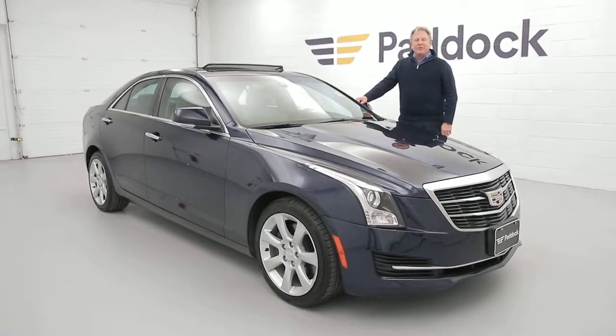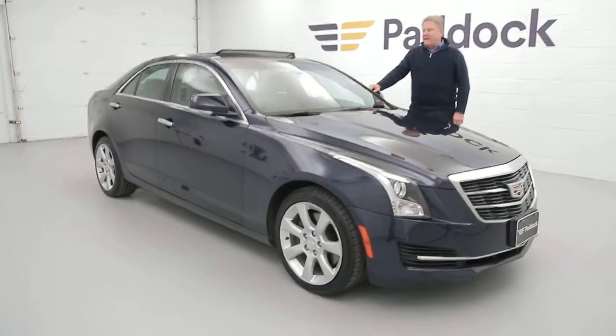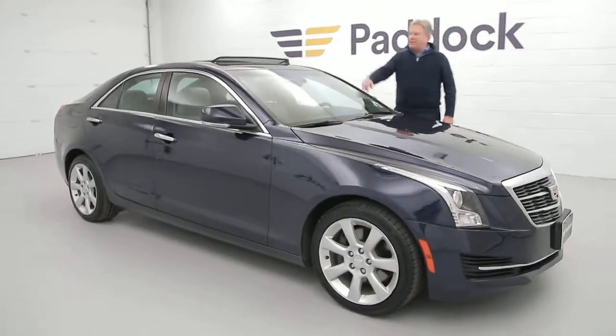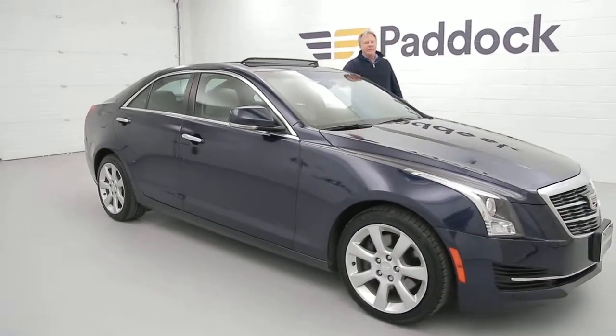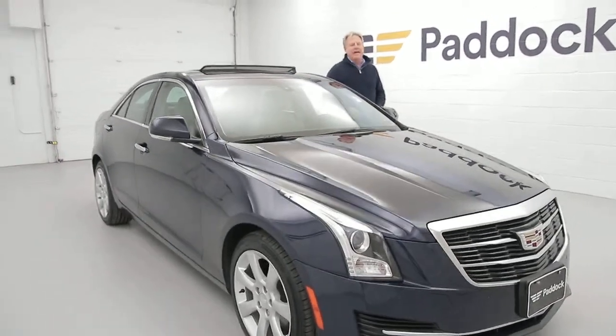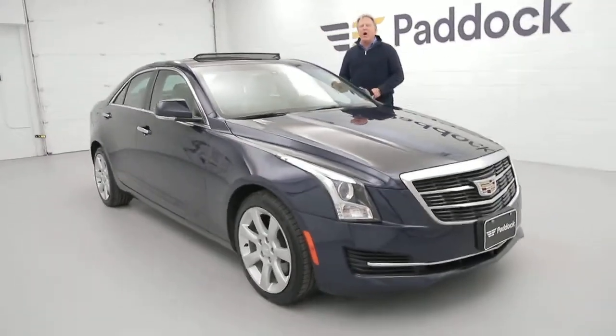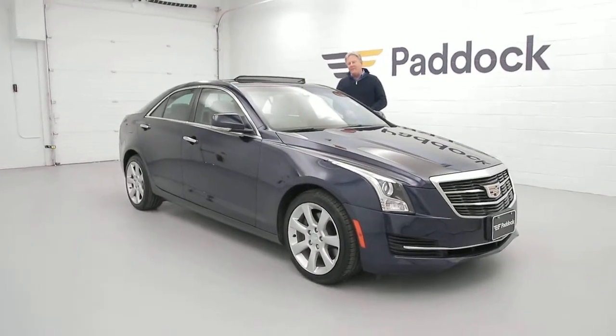I'm Chuck Lally here at Paddock Chevrolet, and today we have a 2015 Cadillac ATS. It has a moonroof, it has leather interior, it has navigation, and this gorgeous color is called Dark Adriatic Blue Metallic. It's an absolutely gorgeous all-wheel drive sports sedan with only 21,000 miles.